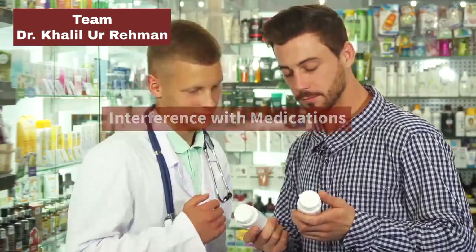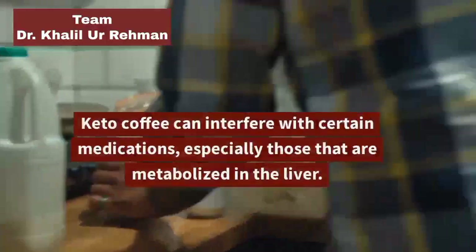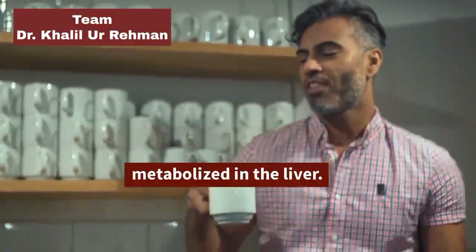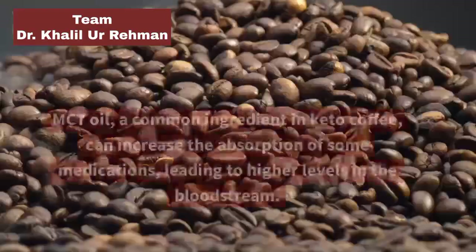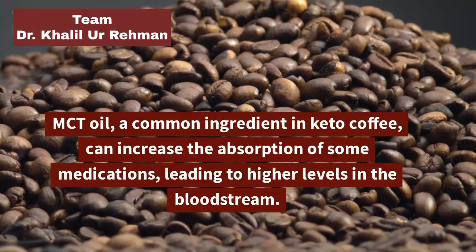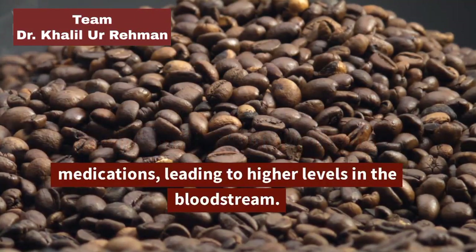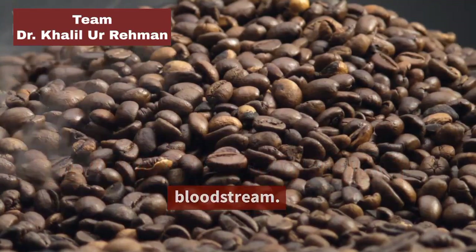Interference with Medications: Keto coffee can interfere with certain medications, especially those that are metabolized in the liver. MCT oil, a common ingredient in keto coffee, can increase the absorption of some medications, leading to higher levels in the bloodstream.